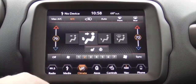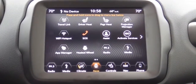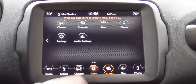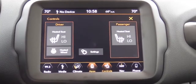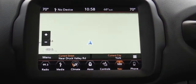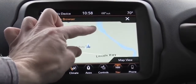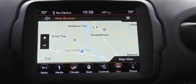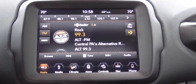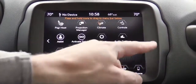My favorite part of this interior is the large tech display. A 5-inch screen comes with the Sport, a 7-inch color touchscreen with the Latitude, Upland, Altitude, Limited, or Trailhawk, and an 8.4-inch color touchscreen on the High Altitude. Bluetooth and audio streaming are standard on all. The 7-inch and 8.4-inch screens include Android Auto and Apple CarPlay — I'd recommend those for free navigation via your smartphone and the ability to like or dislike Pandora songs.